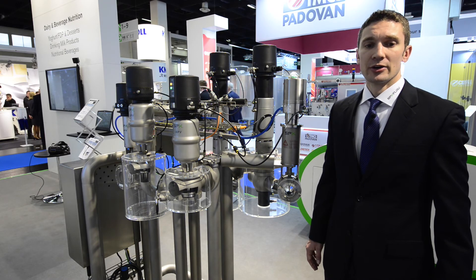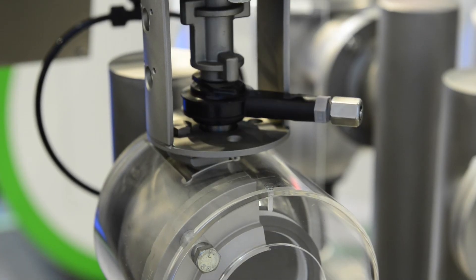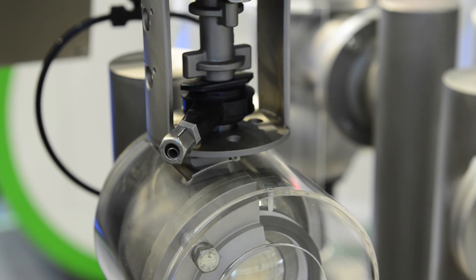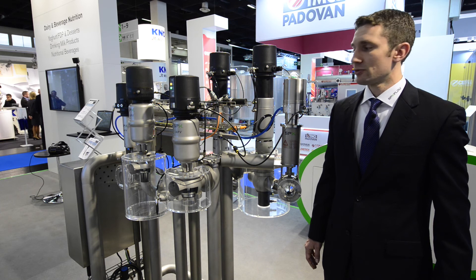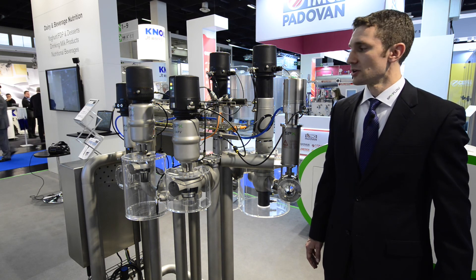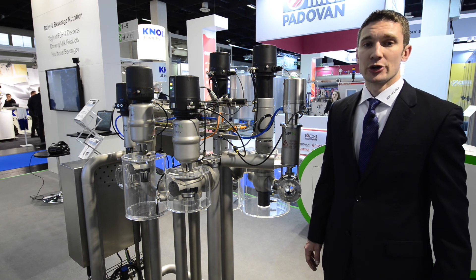And finally, the DKR mix-proof ball valve, which has inline porting and full cleanability of the ball valve and safe separation with a leak detect port. This also allows a pig to go through for maximum product recovery.